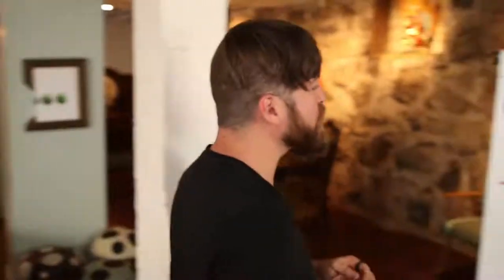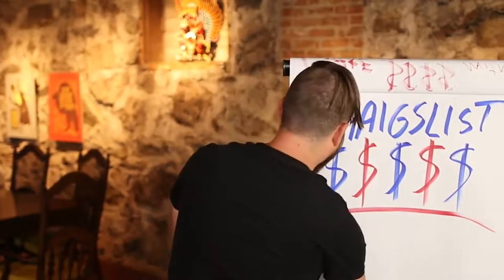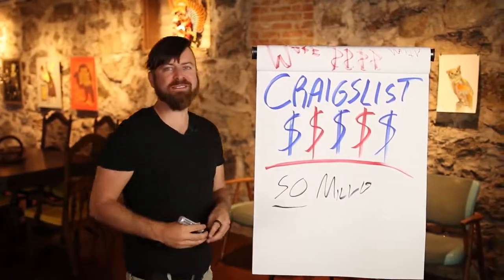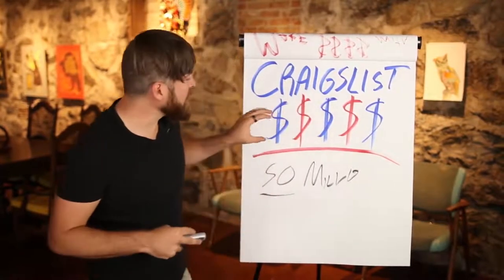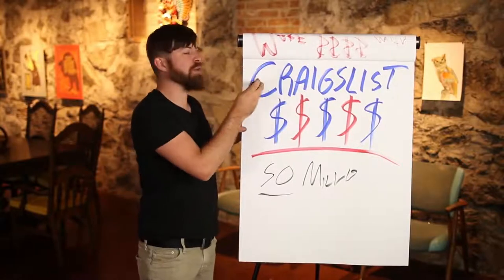We're going to make it rain again, people. Because we're talking about Craigslist money today. Craigslist is used by over 50 million people, okay? And mostly Americans. That means there's a lot of money there. 50 million Americans — I mean Americans have a lot of money. And billions of page views they serve per month. So you can make a lot of money on Craigslist if you just know how to reach people.